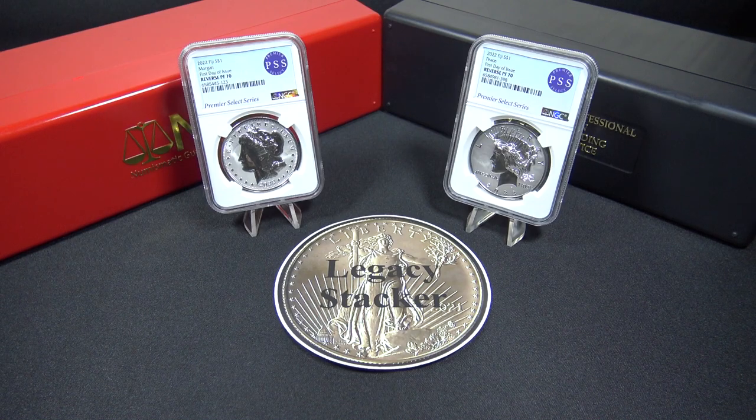I received my coins approximately four weeks after I ordered them, which may seem a bit long. However, to be fair, if I had purchased the raw coins from the U.S. Mint and then sent them in for grading at NGC, it would have taken me equally as long to get the graded coins back, if not longer. Let me know down in the comments what you think of these coins and how you feel about them only being offered by one vendor, CSN. And finally, are you interested in purchasing these coins?